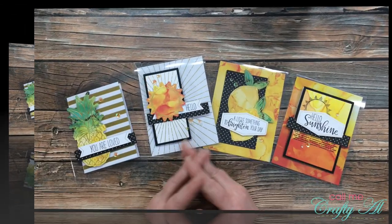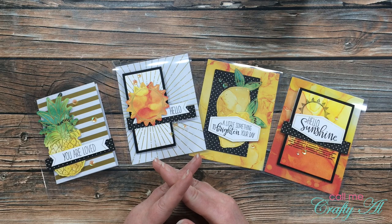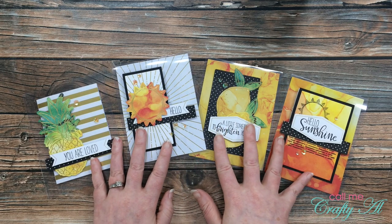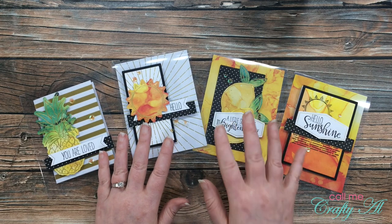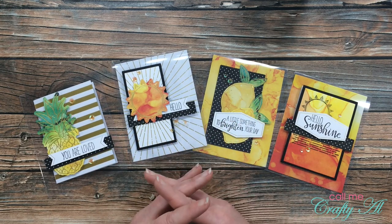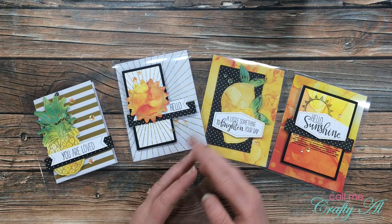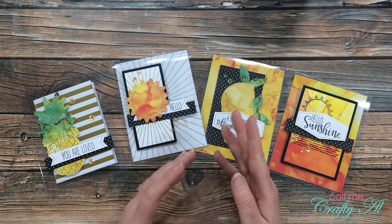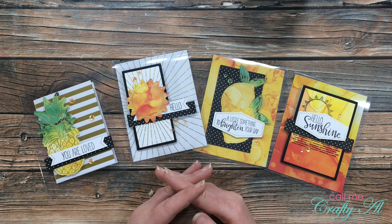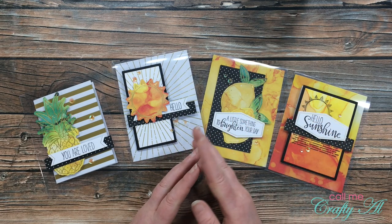In June I shared some alternatives using the Paper Pumpkin kit where I made clear cards. I had such an overwhelming response and so many great questions about my clear cards that I did a little clear card Q&A video. In that video I gave my subscribers a chance to win a clear card base to try for themselves. I am back today to announce the five winners of those card bases.